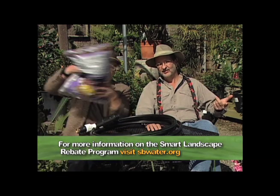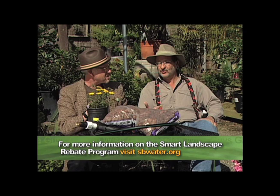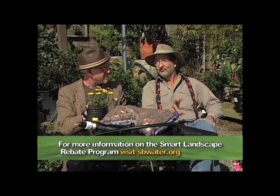How would you like to get paid to install sustainable landscaping? Drip irrigation, mulch, and drought-tolerant plants. It sounds too good to be true, doesn't it? Well, it actually is true. Go to sbwater.org or check with your local water purveyor to find out about Santa Barbara County's Smart Landscape Rebate Program. Free money to do landscaping — how cool is that?